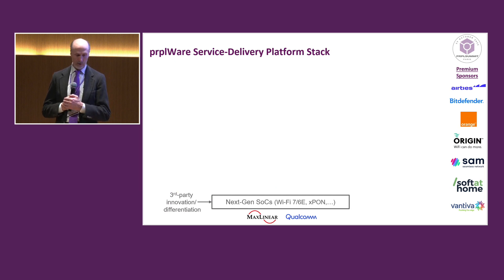What I tried to do here is build the purple stack from the bottom up. We start with next-gen SOCs — these are state-of-the-art SOCs. In years past, Purple used retail platforms with chips that were not state-of-the-art. But this year we pivoted fully to carrier grade boards — we're talking Wi-Fi 7 boards, Wi-Fi 6E with PON, all kinds of things like that. These are state-of-the-art SOCs incorporating the latest innovations from the silicon companies. In particular, we have hardware from MaxLinear and from Qualcomm.